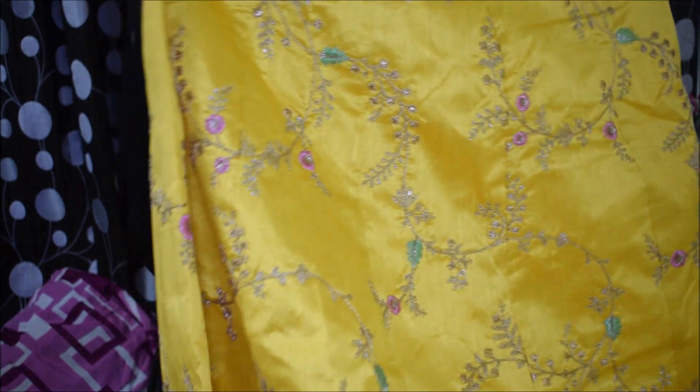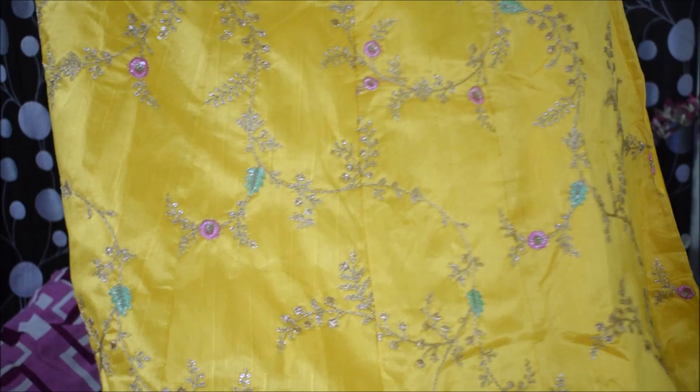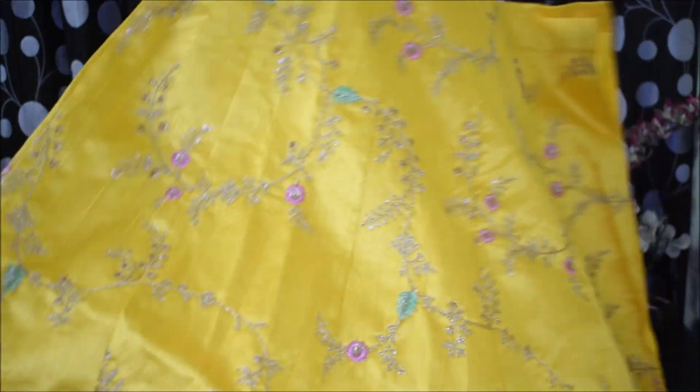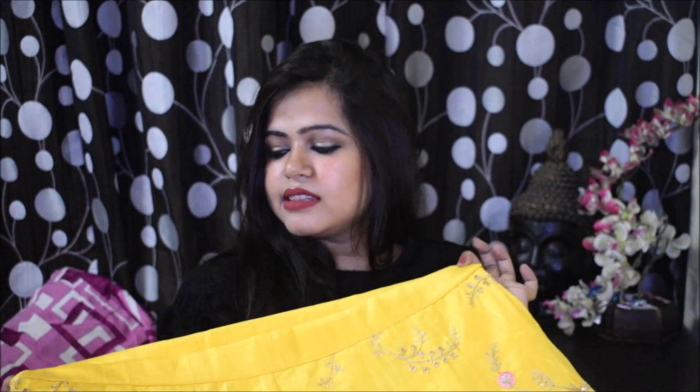Now let's see the lehenga. Oh my god, this is really amazing! You can see the length, width — everything is properly made. There are a few loose threads here and there on the outside, but the embroidery itself has no problem. You have got kaliyya (pleats) attached, which gives a very nice look.